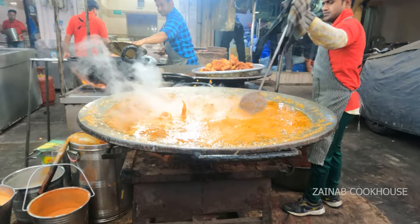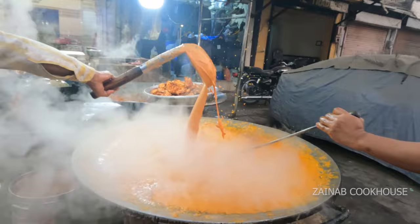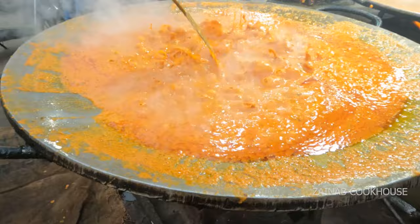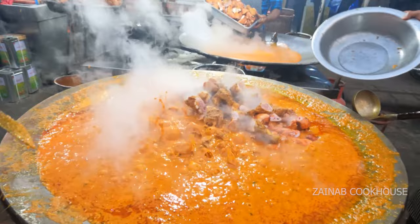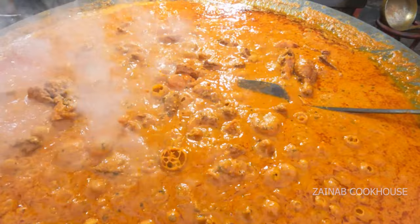Yeh gaya aapka tomato ka gravy. Basically do gravies unhone ne daali hain — ek jo hai wo kaju aur garam masala aur cream ka paste hai jo red color hai, aur doosri normal tomato ki gravy hai. Tomato ko boil karke woh daalna hai. Ab yeh jo kaju ka paste gaya, yeh inki secret recipe hai — toh maine aapko ek idea de diya hai jismein cream aur yeh saari cheezein aap daalke food color daalke grind kar lein. Gravy ko bohut der tak pakana hai jab tak ki boils khatam na ho aur moisture pura disappear na ho jaye.